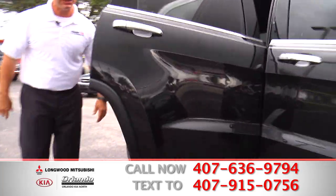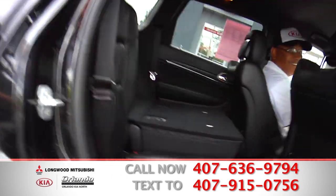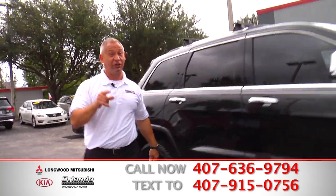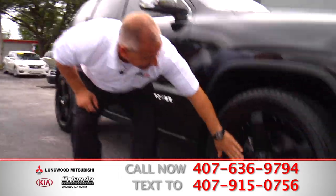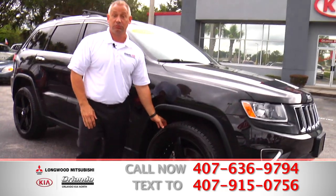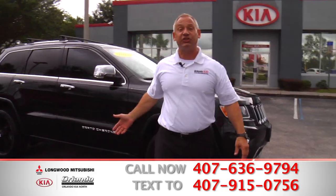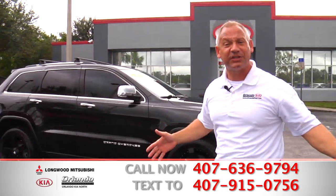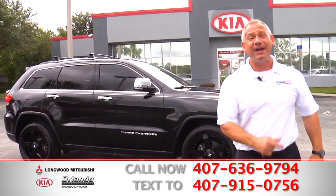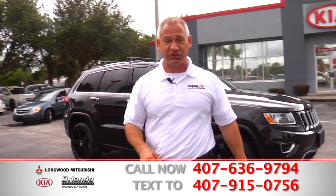This isn't going to last long. So if you're seeing this on TV right now, you better get up off that couch and come on down to Orlando Kia North and Longwood Mitsubishi. Look at the rims on this. Rubber's like brand new. You want a four-wheel drive? Then what are you waiting for? Stop procrastinating — get up off the couch. Dial the number on your screen or come on down.